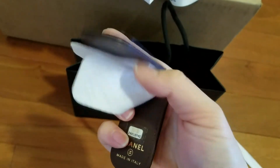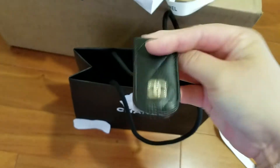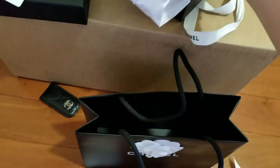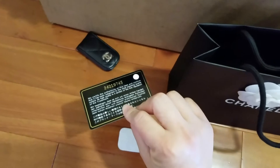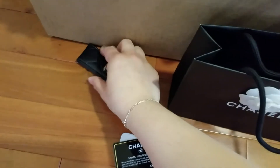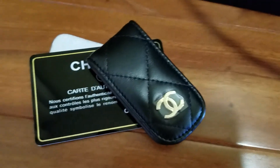It's a money clip. Open it like this. There we go. That's the serial number — it matches the card. Dropped it on the floor. So there's the item number. Thank you for watching. Bye-bye.